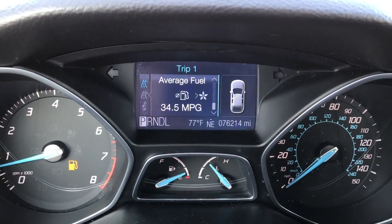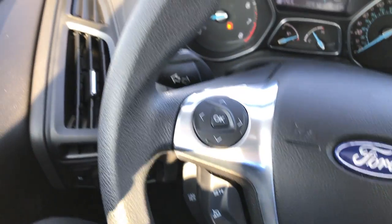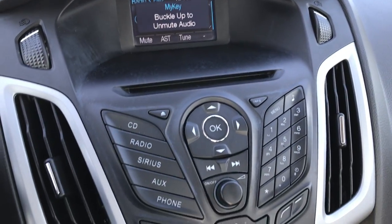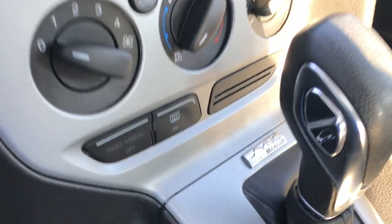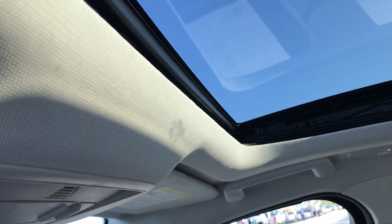This car does have 76,214 miles. It has Bluetooth audio controls and cruise controls on the steering wheel. The steering wheel itself is in really nice condition. It has a CD player and Bluetooth audio. It has climate controls, automatic transmission, and the SYNC system which allows that Bluetooth audio to connect to your phone. The passenger seat has no rips or tears, and it does have a power sunroof.